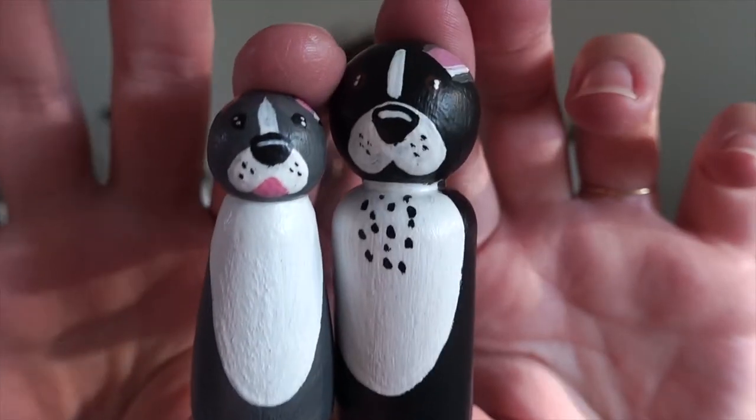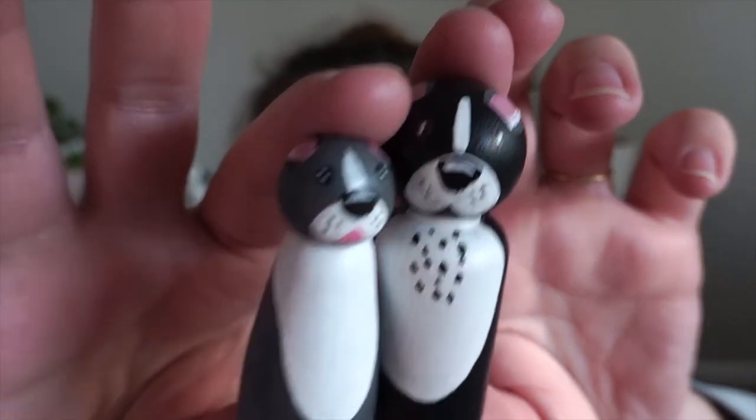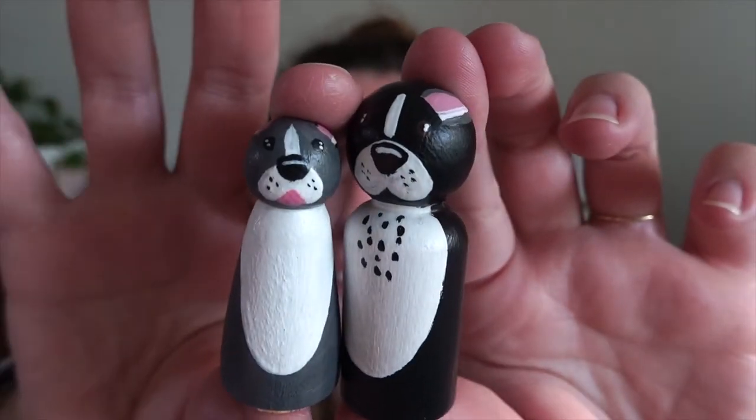Look at my babies! Oh my gosh. I will take video of the whole set together too and show you guys. They're just beyond adorable.